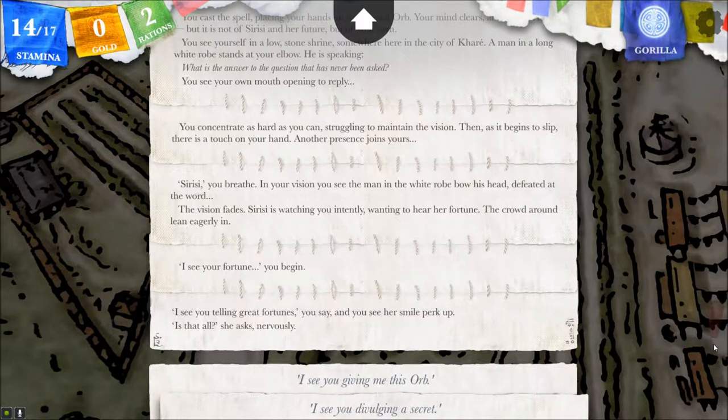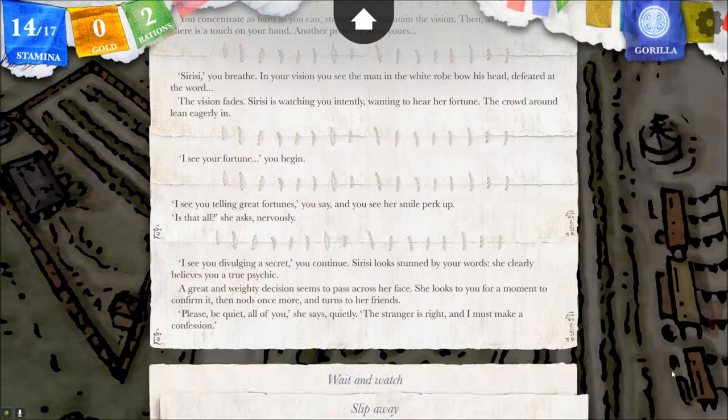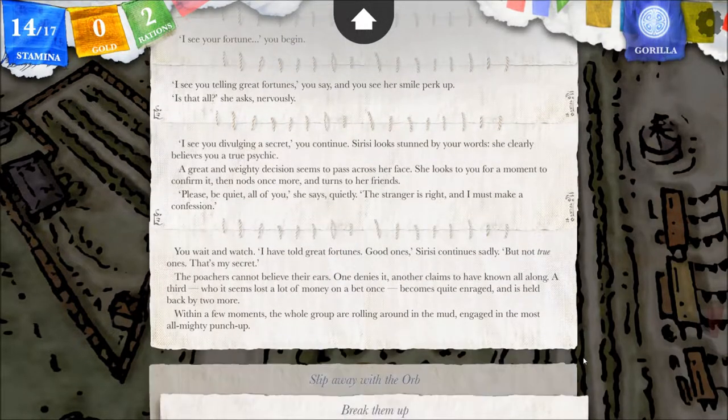I see your fortune, you begin. It's telling my own fortune — is this my fortune? I'm in a low stone shrine here in Kari, a man in a white robe: what is the answer to the question that has never been asked? I see you telling great fortunes. I see you divulging a secret, you continue. Cerisi looks stunned by your words — she clearly believes you a true psychic. A great and weighty decision seems to pass across her face. She nods once more and turns to her friends. Please be quiet, all of you. The stranger is right, and I must make a confession.